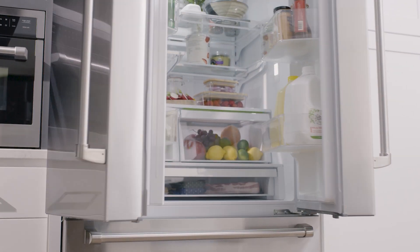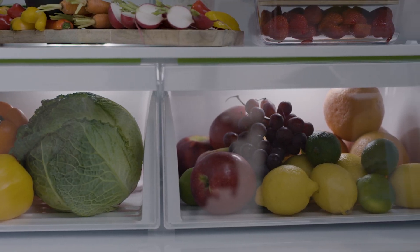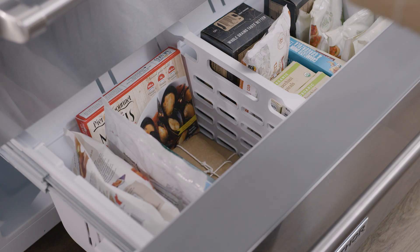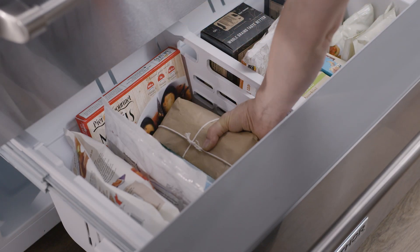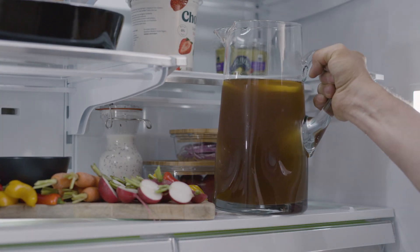The fridge and freezer offer generous storage space, which includes two crisper drawers, six one-gallon storage bins in the doors, adjustable shelves, and two separate pull-out freezer drawers to organize produce, large containers, and a variety of wide and tall items with ease.